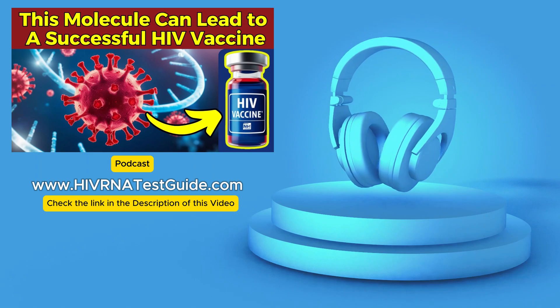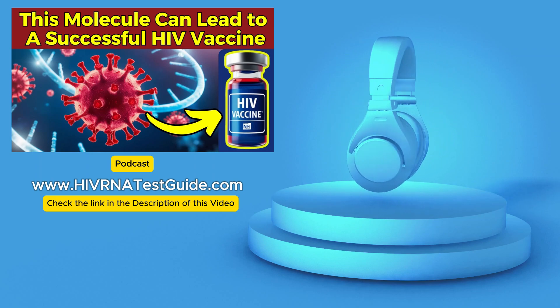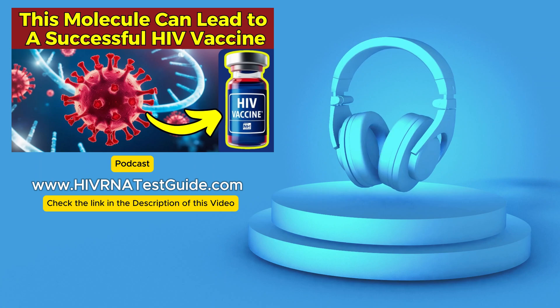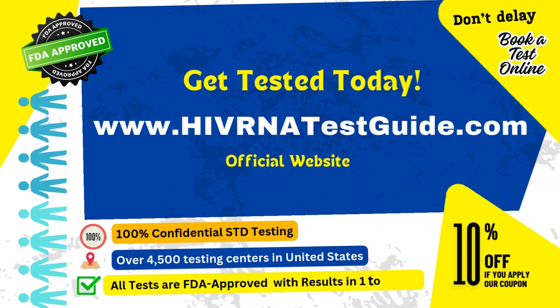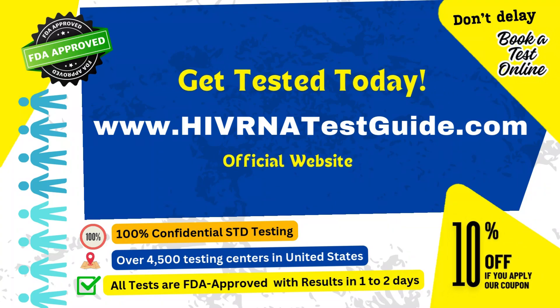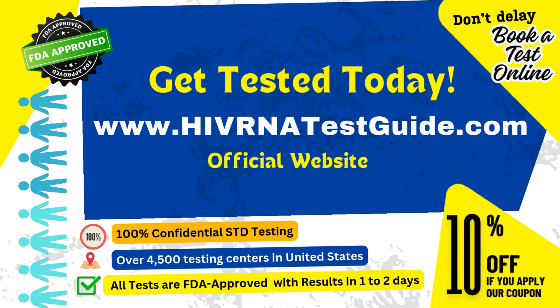We encourage all of you listening to think about your own HIV testing status and to explore the resources we've mentioned. Scientific advancements like this vaccine research, when combined with our proactive engagement in HIV testing and the prevention strategies available to us today, are the things that will ultimately contribute to the broader goal of public health and well-being within the context of HIV here in the United States. As we consider this potential future of prevention alongside the importance of knowing your status today, we wonder: how will our collective approach to ending the HIV epidemic evolve over the next decade?